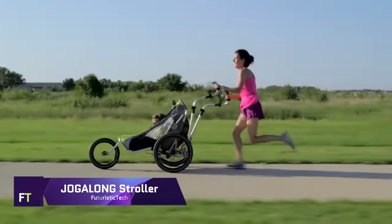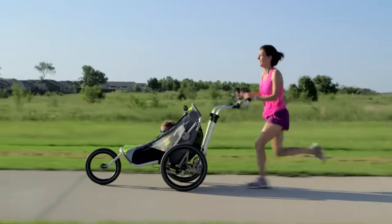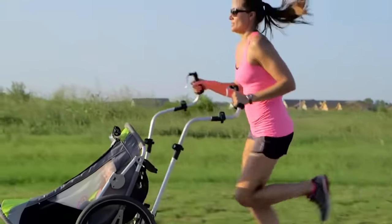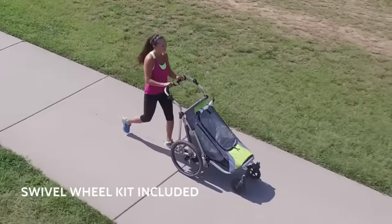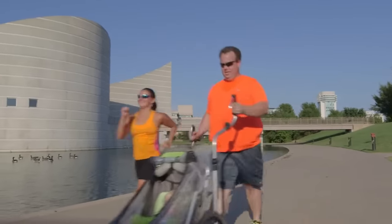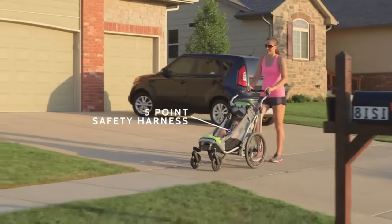Jogalong Stroller. One innovative device that aims to unite families via physical outdoor activities is the Jogalong Stroller. It stands out in the sports stroller sector because it is the only jogging stroller with ergonomic, natural motion arms that accommodate your natural running form. The Jogalong Stroller has been through 12 years of testing and research to provide a fun, safe, and user-friendly way for parents and children to get in shape.